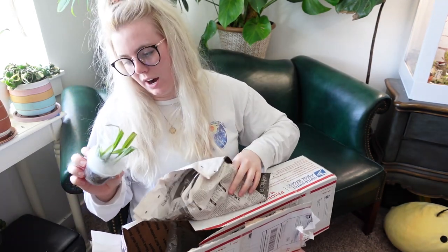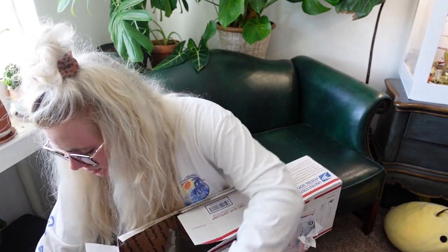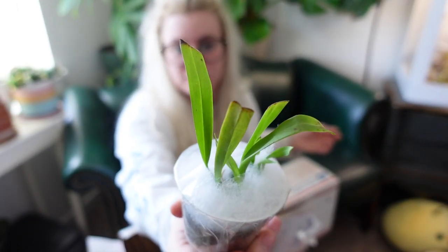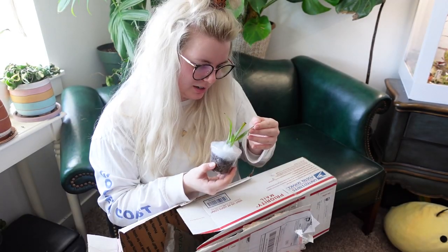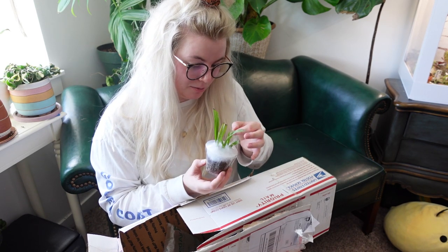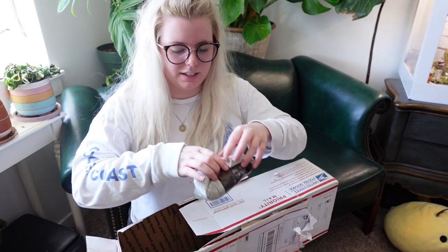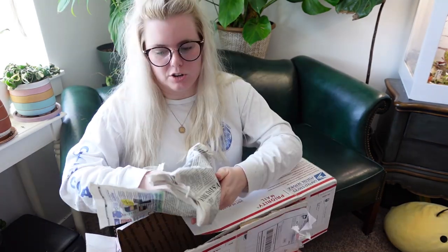So we also got an orchid — Brooke sent me one before. This is an Oncidium Twinkles orchid, super adorable. She sent me one of these before and it didn't make it — it got red mites all over it. Red mites are another type of bug that eat the leaves and cause damage that can resemble thrips, but it's actually red mites.